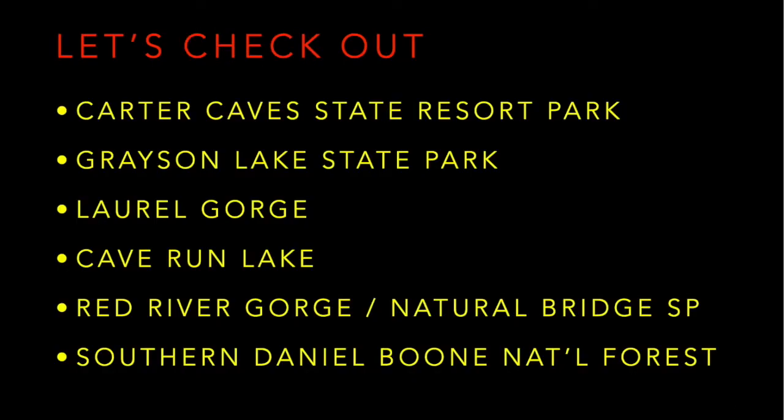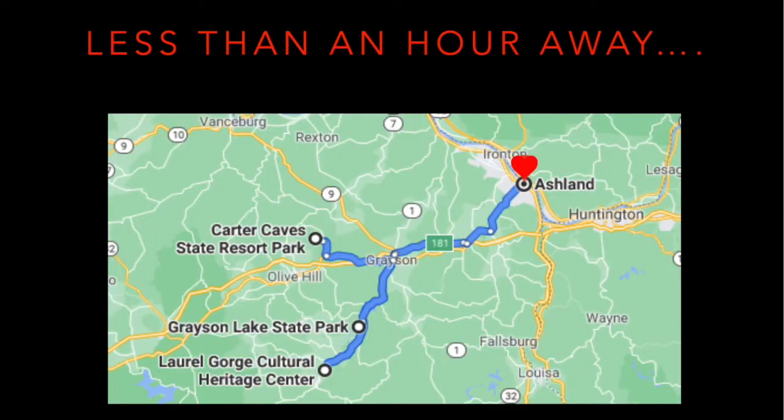In terms of today's adventure, some of the areas I wanted to check out were Carter Cave State Resort Park, Grayson Lake, Laurel Gorge, Cave Run Lake, both the Red River Gorge and Natural Bridge State Park, and the southern parts of the Daniel Boone National Forest. Both Carter Cave State Resort Park and Grayson Lake State Park are about 50 minutes away from Ashland. And if you go to Grayson Lake, you may as well go just a little bit further to the Laurel Gorge area.